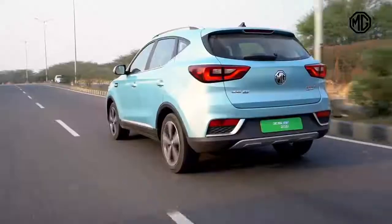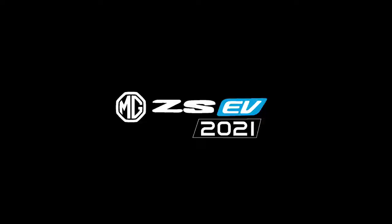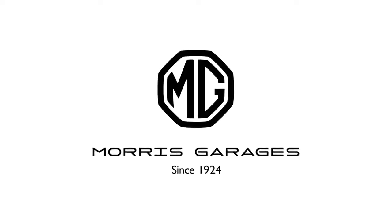Join the MG ZS EV family and drive the change!